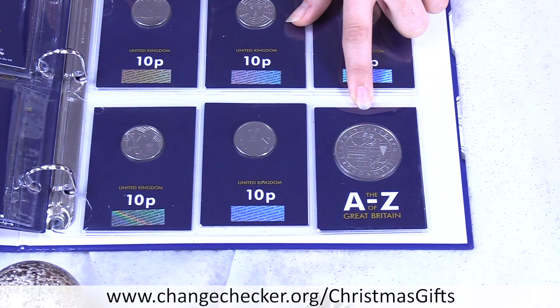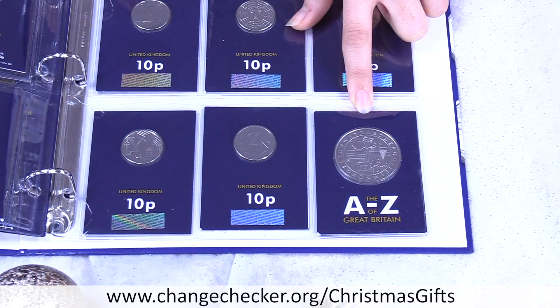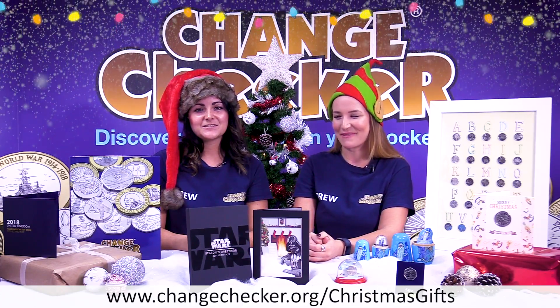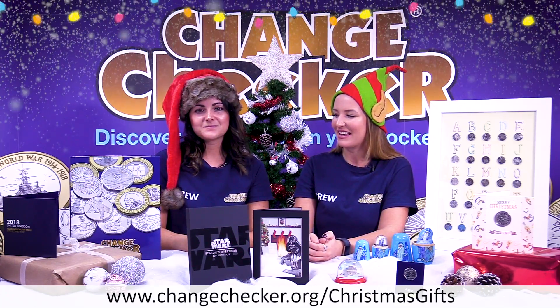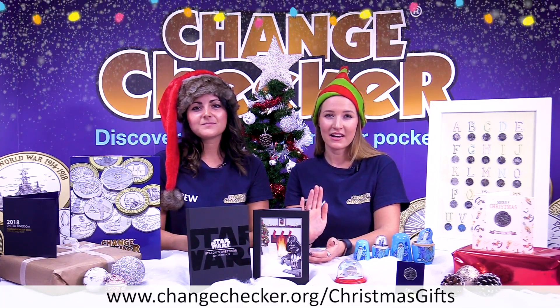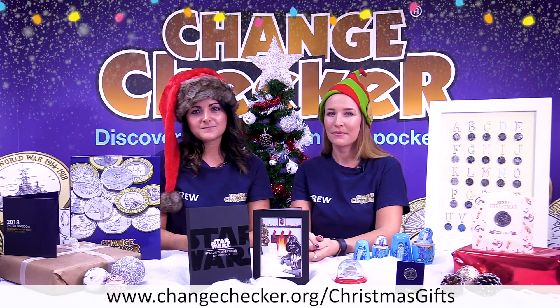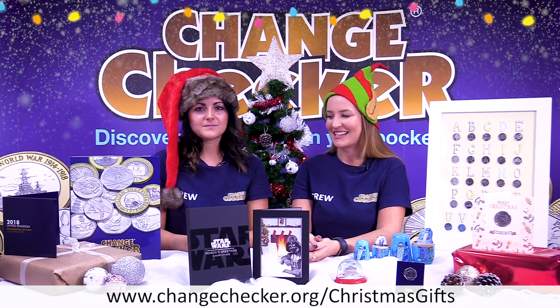I think it's a perfect gift for someone else, but more importantly, if it's a present for yourself, don't feel bad about that. It's a complete set, they're all in early strike condition, they're all in Change Checker collector cards. It's a complete collection — I think it's a perfect gift.